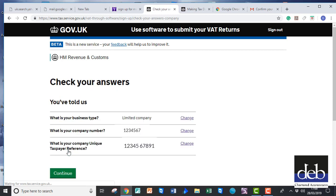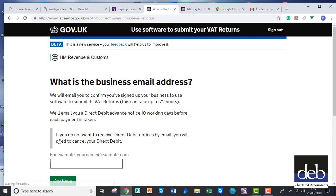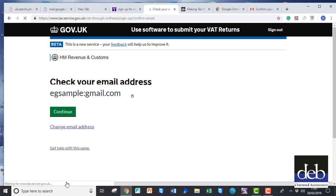It will then bring up a summary of your answers for you to confirm by clicking on Continue. You may as well click to confirm that you agree to receive emails instead of letters, unless you prefer otherwise. Provide them with the email address for them to use and click on Continue. On the next screen, confirm your email address.